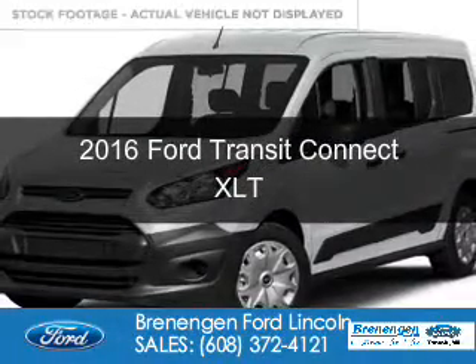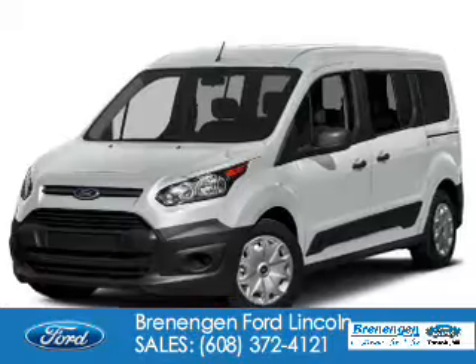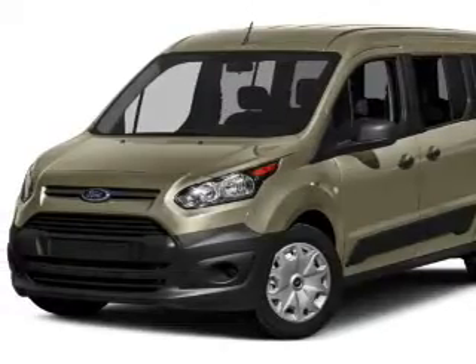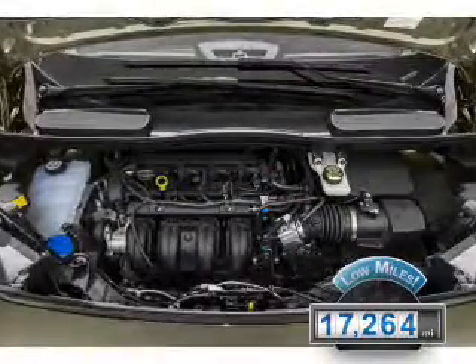This is a used 2016 Ford Transit Connect. It's powered by front wheel drive, a 2.5 liter 4-cylinder engine, and a 6-speed automatic transmission. With fewer than 20,000 miles, this vehicle has a long road ahead.